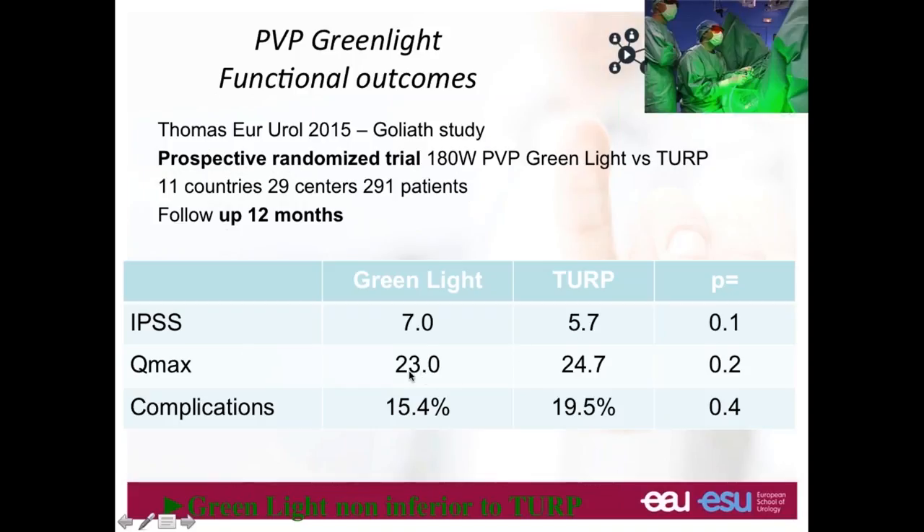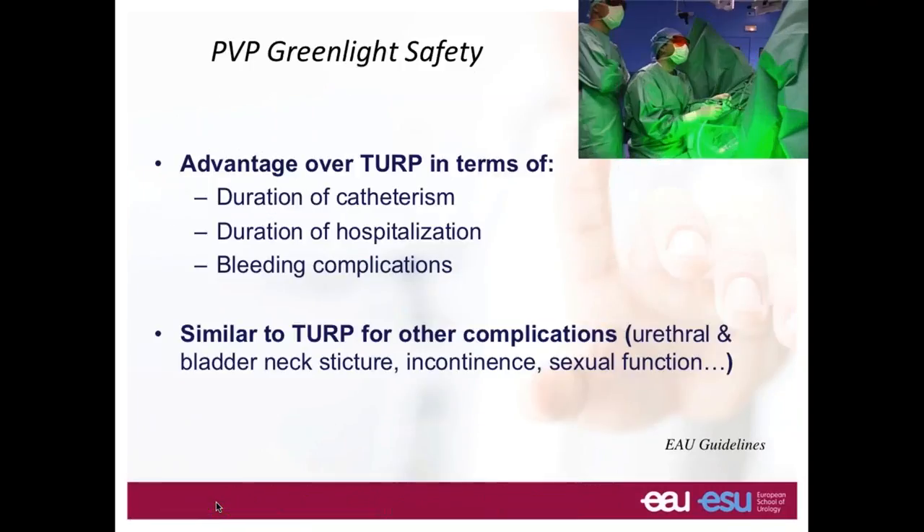What is the advantage of laser therapy? Probably less bleeding, shorter duration of catheterization, shorter hospitalization, and fewer bleeding complications. In terms of all complications — bladder neck stricture, incontinence, or impact on sexual function — there is no difference between TURP and green light therapy.